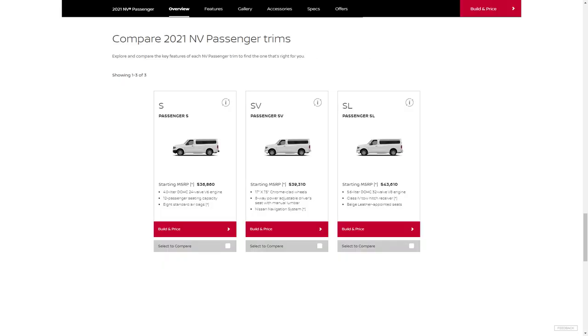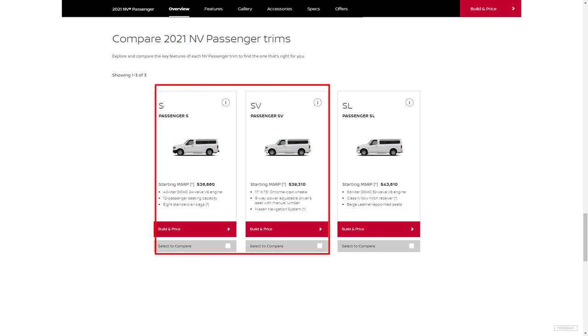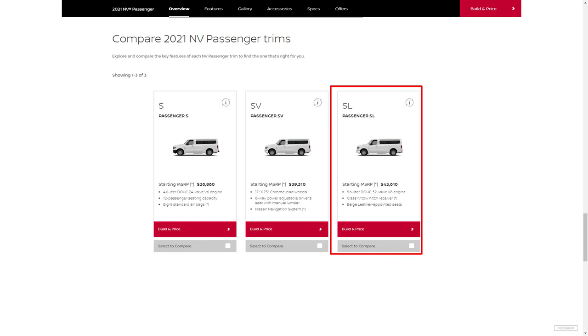The 2021 Nissan NV Passenger van is a rear-wheel drive full-size van with seating for up to 12 passengers. It comes in one payload designation, NV 3500HD, and three trim levels — S, SV, and SL — with a choice of two engines. The S and SV use a 4-liter V6 making 261 horsepower and 281 pound-feet of torque, paired with a 5-speed automatic. The SL comes standard with a 5.6-liter V8 making 375 horsepower and 387 pound-feet of torque, mated to a 7-speed automatic.